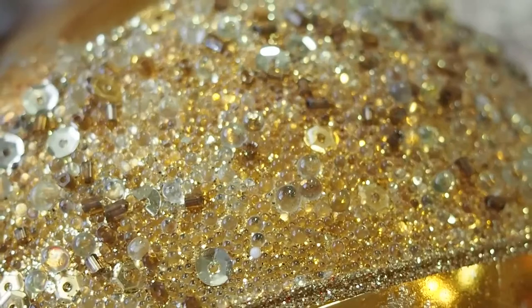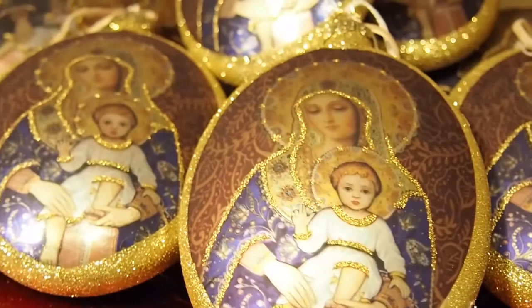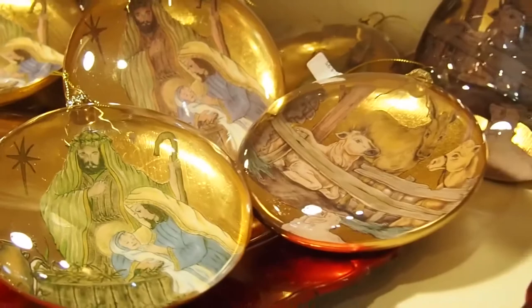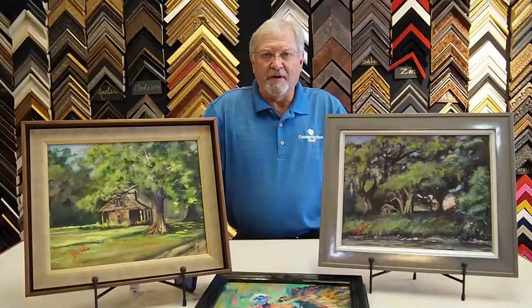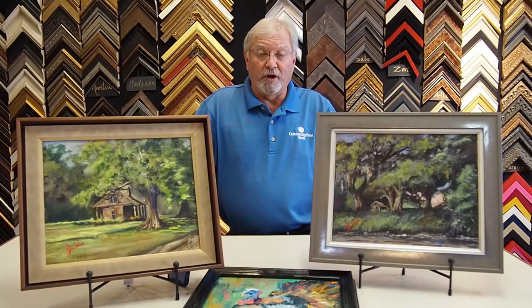Christmas is in full swing here at Barnell's, and that includes our annual open house. This year we will be hosting Thursday December 3rd as well as Saturday December 5th for plein air demonstrations. We will see you there, and without further ado, here is one of our special guest artists, Jerome Weber.